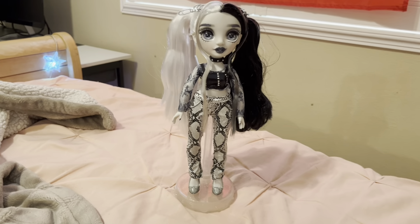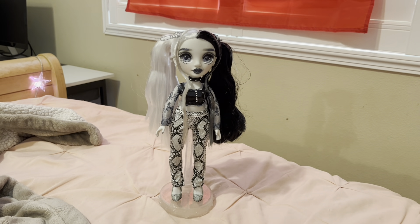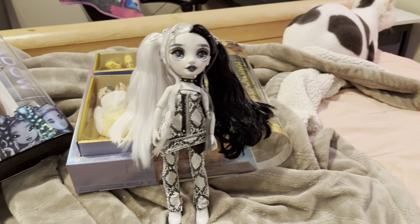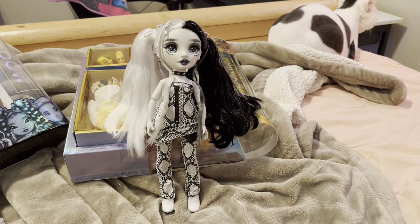I'm going to get her dressed in her second outfit. Here's Heather in her second outfit. It's alright, but it's not like my favorite — it was a struggle to put this outfit on. Now I'm going to customize her into a new outfit. Here's Heather and her new custom outfit.